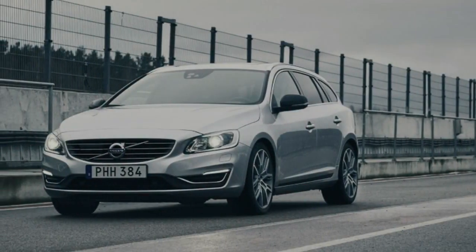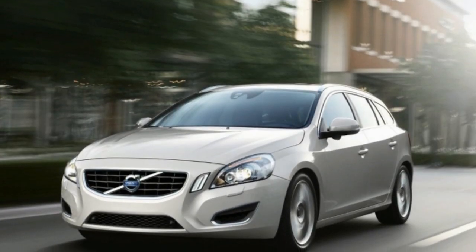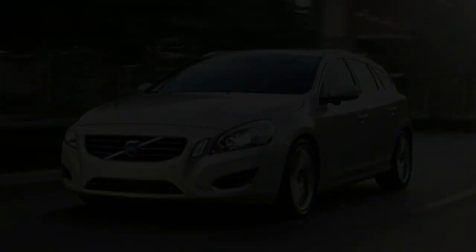Essentially, the 2018 Volvo S60 has all the bases covered. Despite its age, it's a well-rounded sedan that has a lot going for it. We recommend taking one out for a test drive.